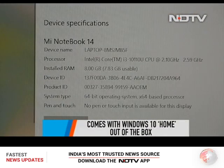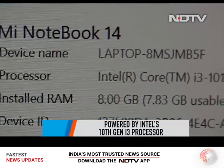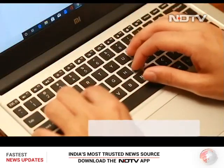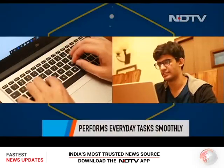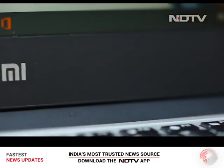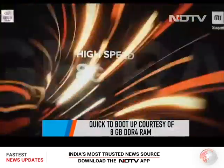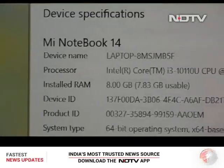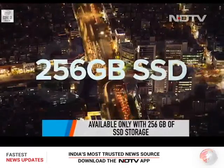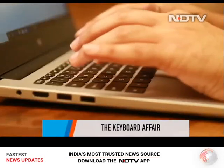Turning on the Mi Notebook 14 E-Learning Edition, we're greeted by Windows 10 Home out of the box. Powering the laptop is Intel's 10th Gen i3 processor — the hardware is as basic as it can be. That said, day-to-day tasks like typing, attending video calls, and watching content are a breeze. The laptop boots up quickly, and data transfers are fast thanks to the 8GB DDR4 RAM. Storage is 256GB SSD — the only option available.